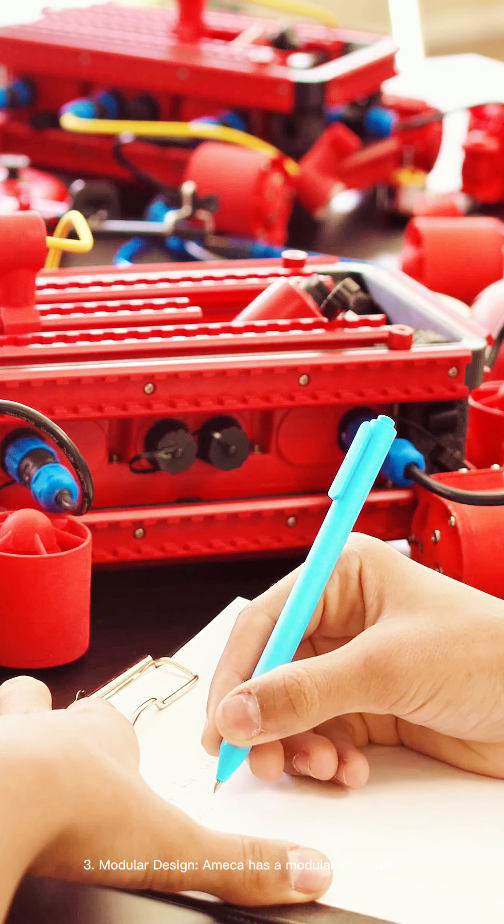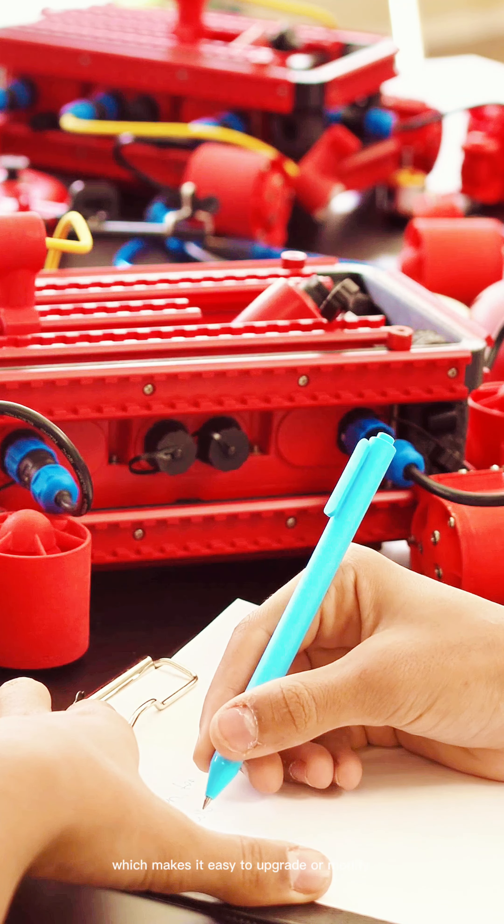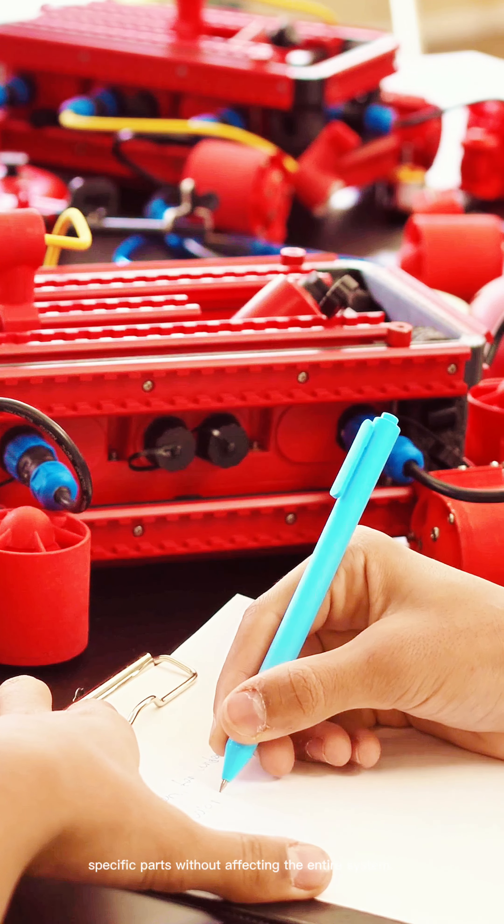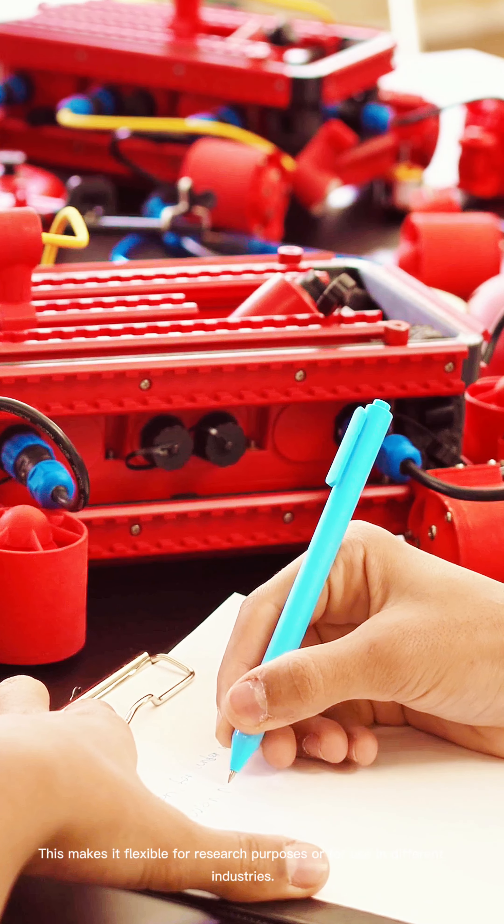3. Modular Design. Ameka has a modular structure, which makes it easy to upgrade or modify specific parts without affecting the entire system. This makes it flexible for research purposes or for use in different industries.